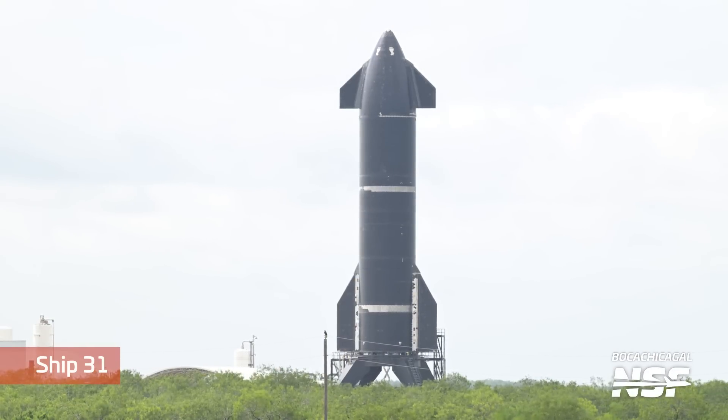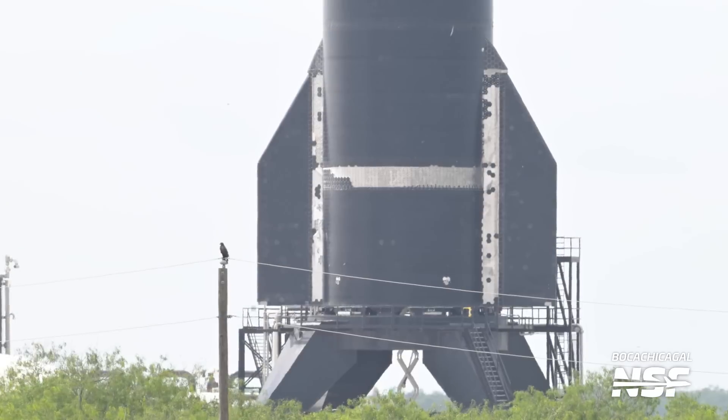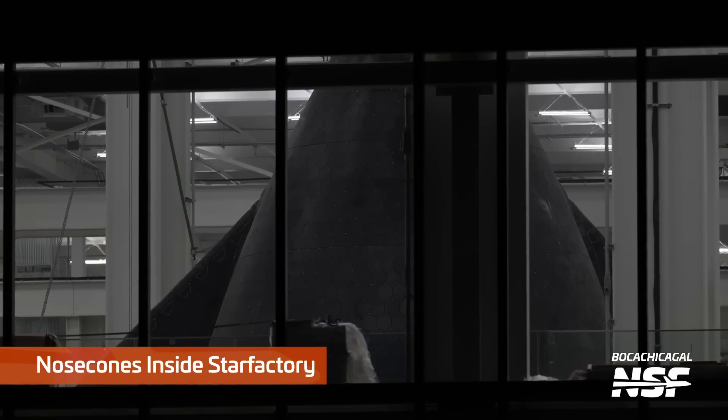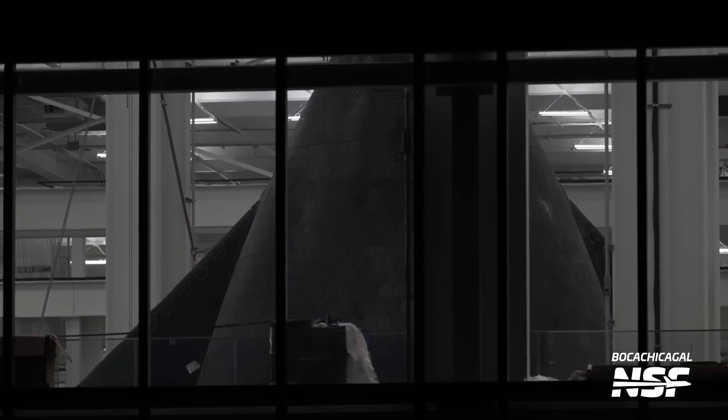There's the crab stand in Ship 31 — that's going to be over at Massey's as well. Still missing those tiles and a couple of those bands — it's really curious. There's another bird. The darker ones we usually call Mexican eagles. I don't know if that's the proper terminology, but I'm sure someone will correct me.